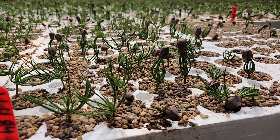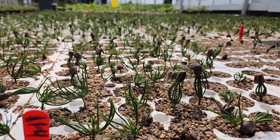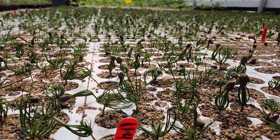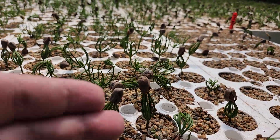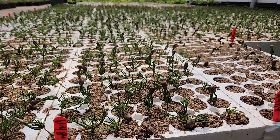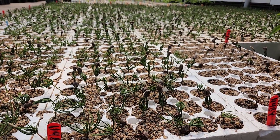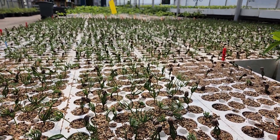Hello everybody, you're with Drew at Tree Time Greenhouses. These are Pinus Coriensis, which is the Korean pine. They're actually a very attractive pine, and you can see the huge nut — here's my finger for some comparison. They've got a very huge pine nut or seed, and it is in fact the most commonly used pesto type nut.